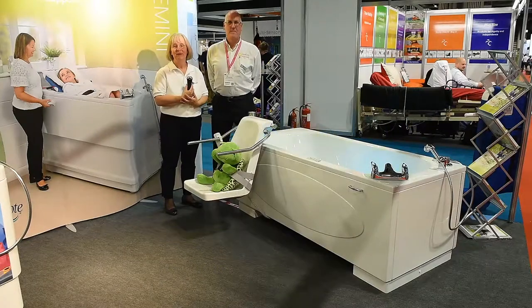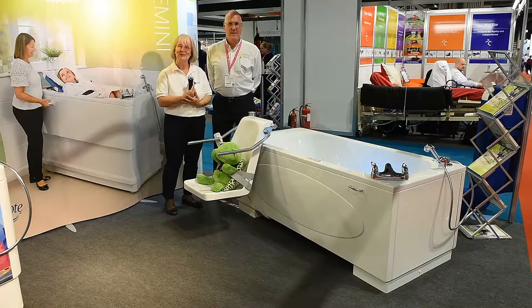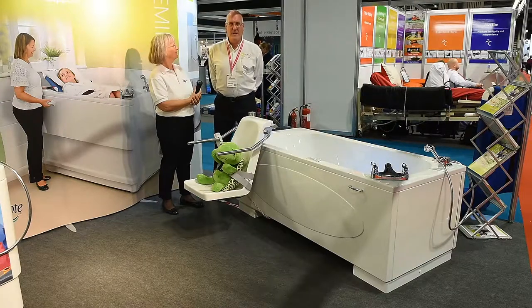Hi, my name is Kate Sheeran. I'm an independent occupational therapist and I specialise in housing and equipment. Hi, I'm David Bertorelli and I'm the Area Sales and Assessment Manager from Abacus Healthcare.